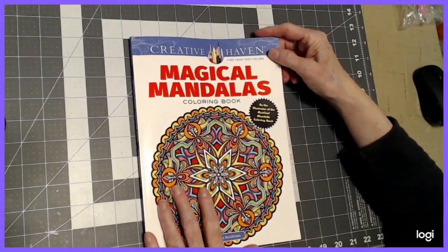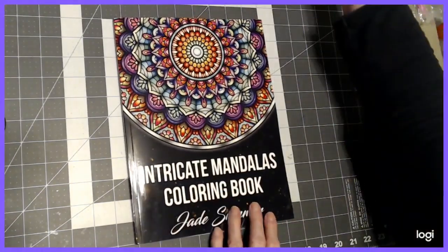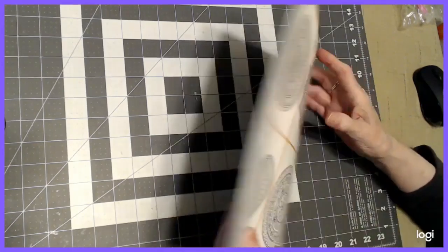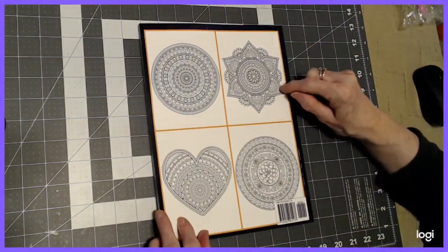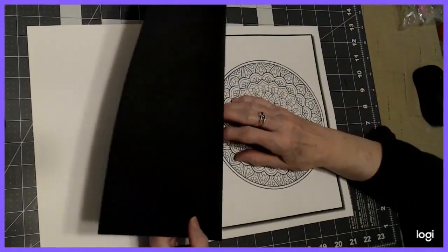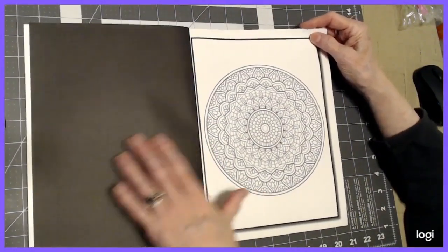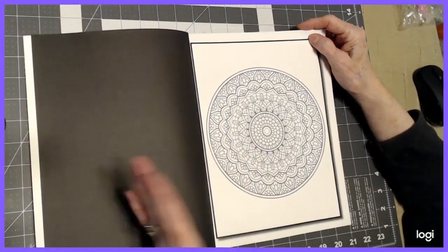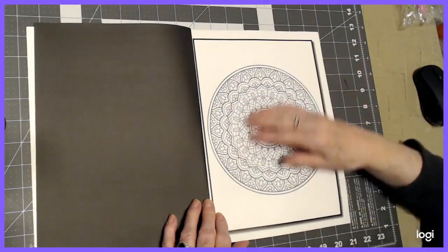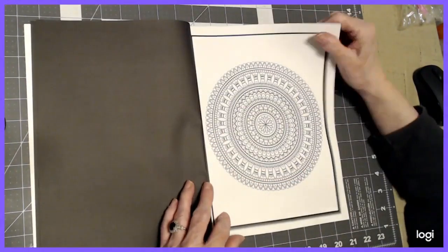Okay, that was Magical Mandalas, and now we're going to flip through Intricate Mandalas by Jade Summer. She has an example on the front, but there are none inside the book. There are pictures on the back to get a feel for what's in here. On this book they're not perforated, and you do have a black back on your pictures — that's for people using markers who don't want to see bleed-through. I would rather not have the black, because when using alcohol markers, if you're not careful, sometimes it can come up into your drawing.